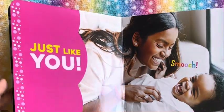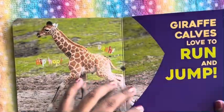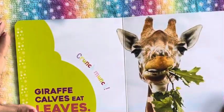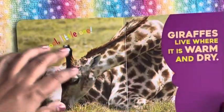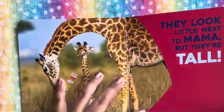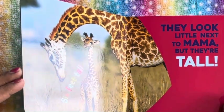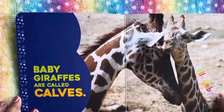So giraffe calves love to snuggle. They like to run, they like to stretch, they do grow tall, and they munch on leaves — crunch, crunch. They live where it's warm and dry, and they are tall but going to grow up like their mama. And they also like to snuggle with mama.